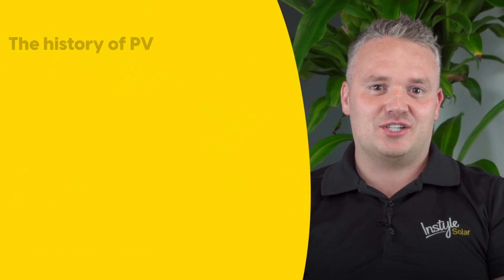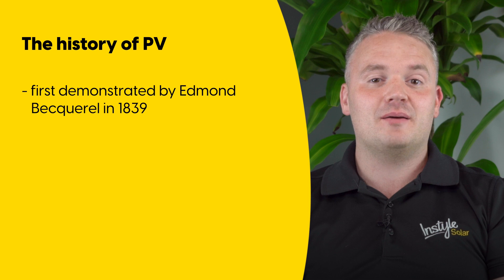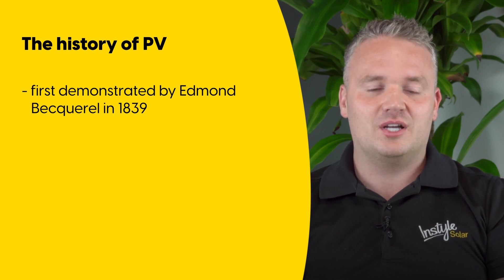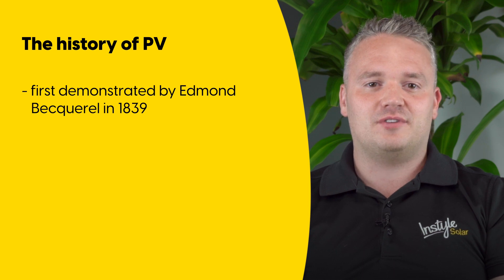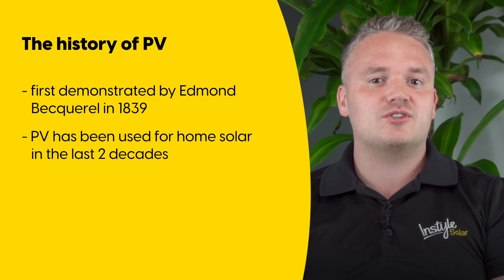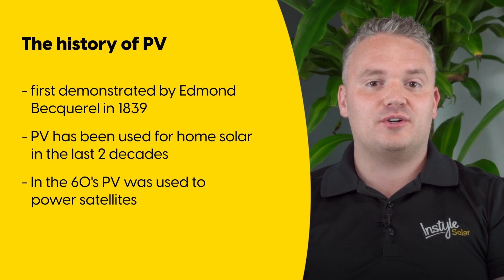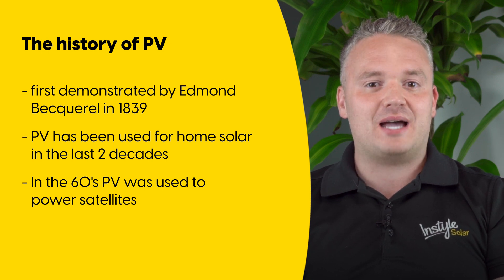Photovoltaic technology was first demonstrated by Edmond Becquerel in 1839, almost two centuries ago. Solar panels became economically viable for homes and businesses in the last two decades. In the 1960s, decades before solar panels were installed on buildings, they were being used to power satellites.